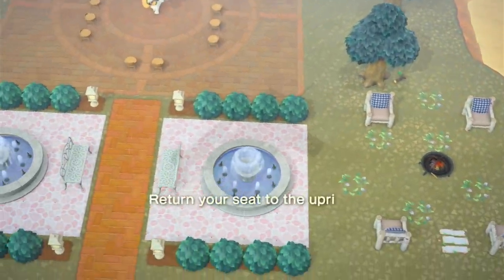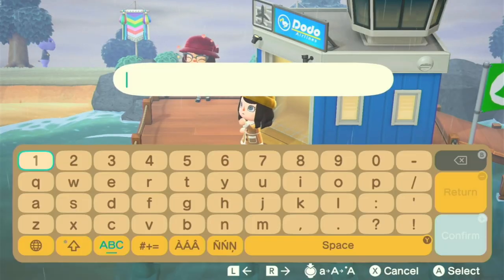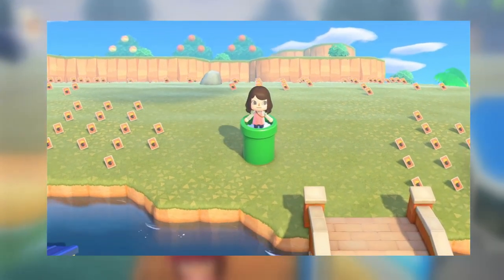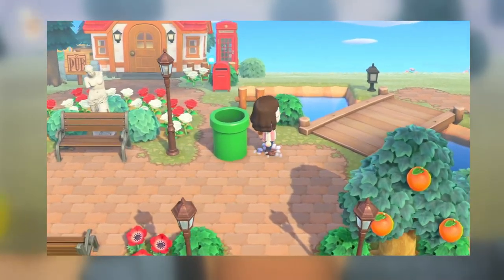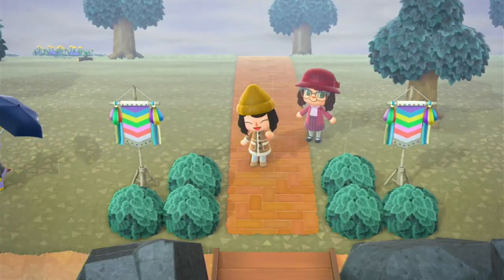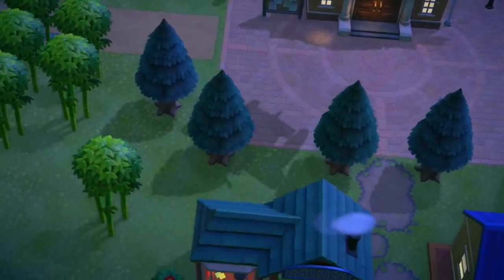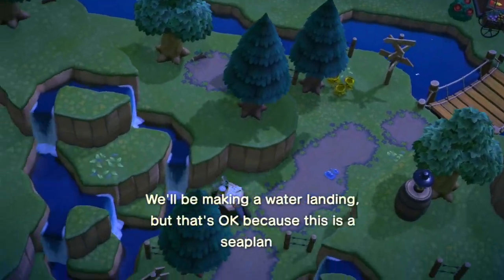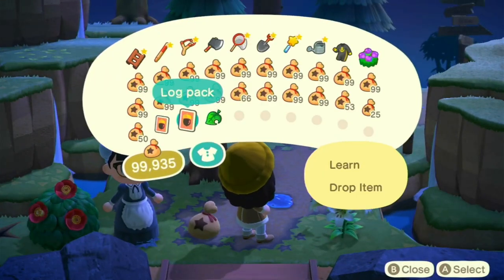I spent about an hour to a few hours nearly every night for about two weeks relisting items and waiting for offers. Around the first of March, the Mario items were added to the game, and the warp pipes were an absolute game changer — up until that point I'd been running back and forth to the area where I kept my DIYs, behind my new shopping district. The pipes massively cut down time spent between trades.